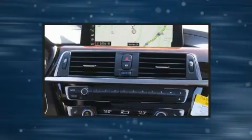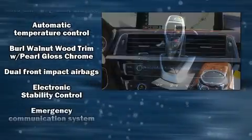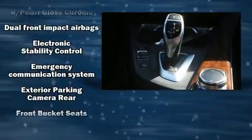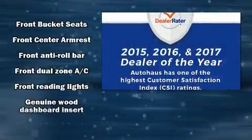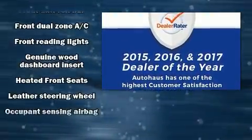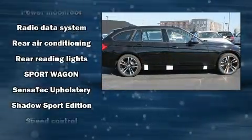Additional features include a power liftgate, rain-sensing wipers, and power windows. BMW also prioritized safety and security with dual front impact airbags with occupant sensing, brake assist, ignition disabling, and four-wheel disc brakes with ABS.